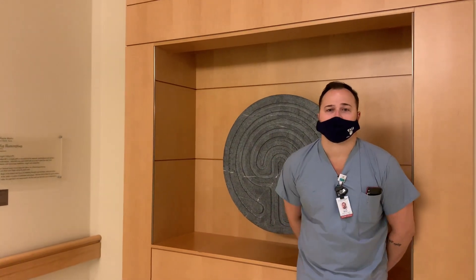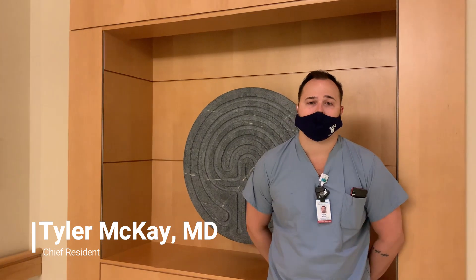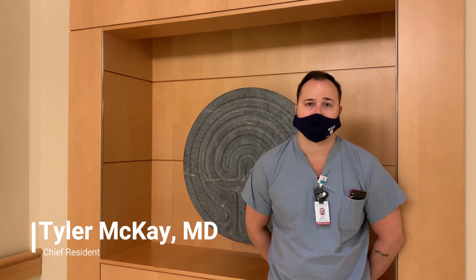Hey everyone, welcome back to our Meet the Sections video series. I'm Tyler McKay, one of the Chief Residents. Today we're going to give you an overview of our nuclear medicine section.